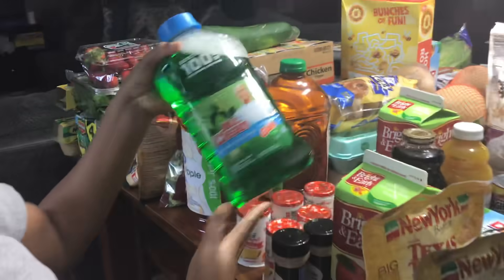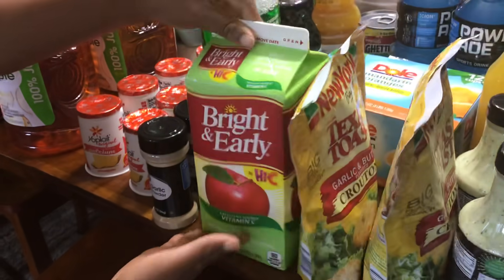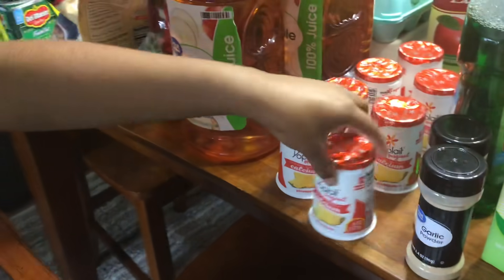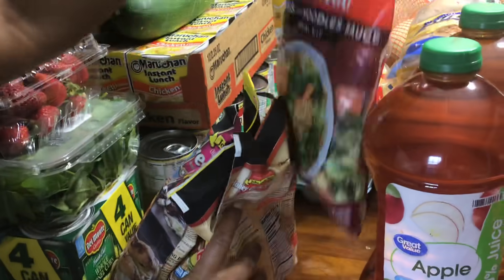This is from mom. We've got some tart cherry drink right here, some Mr. Clean, some apple juice — Bright and Early — some garlic powder, some more yogurt, pineapple yogurt, and this salad right here.